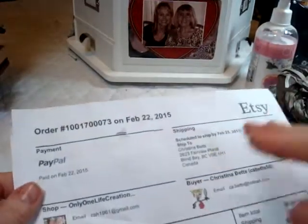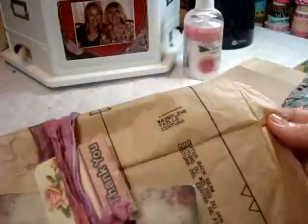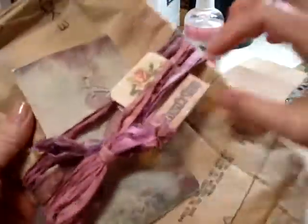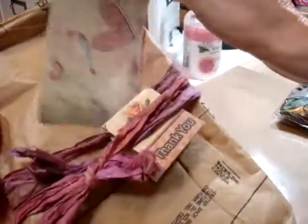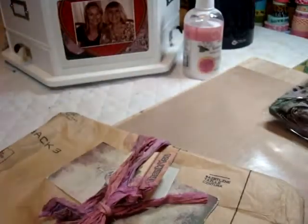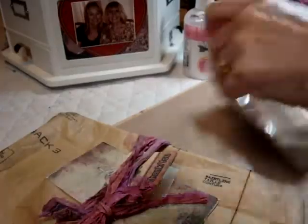Hi everyone, it's Christina. I just want to share with you an online order from Etsy, and this is from one — only one life creation. It came in this beautiful tissue pattern paper, wrapped very beautifully. There's a pretty thank you card here, and I'll show you what I ordered.